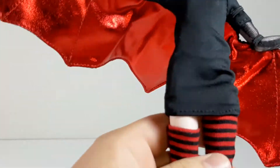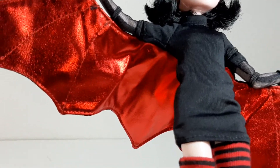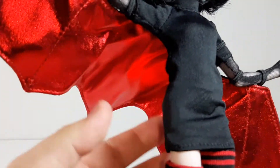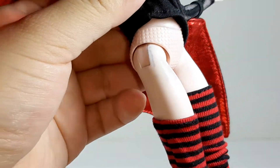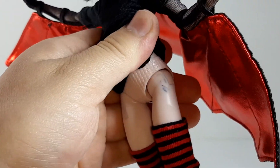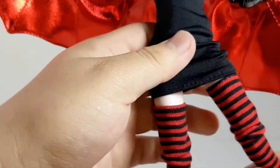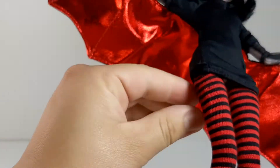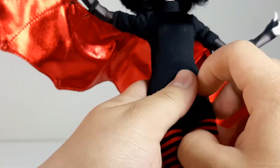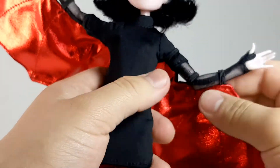A really bad thing that happened — mostly because she is really old and because of being in the packaging — is that she got stained because of the fabric of the dress. There you can see some really bad staining. There is nothing I can do about that, which is really sad. But I really like this doll. I love the materials they used for the clothing — the stockings are really nice and the wings are really awesome.